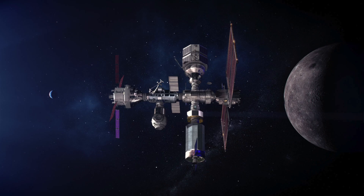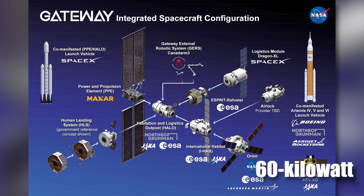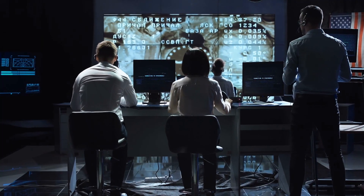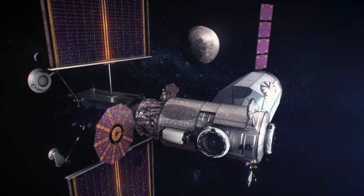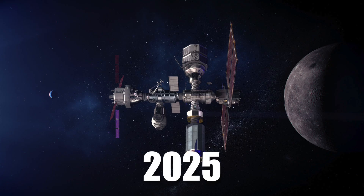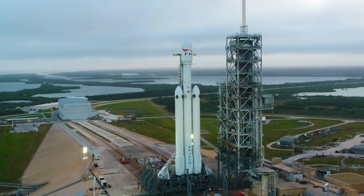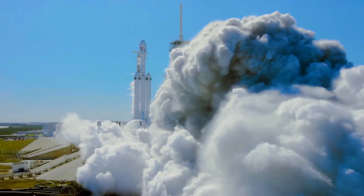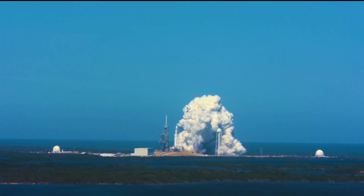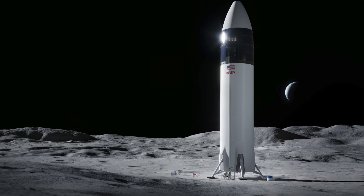Gateway will be humanity's first space station in lunar orbit. It will feature the power and propulsion element — a high-power 60-kilowatt solar electric propulsion system that will provide power, high-rate communications, attitude control, and orbital transfer capabilities for the station. This element will be launched in 2025 on SpaceX's Falcon Heavy rocket from Launch Complex 39A at Kennedy. The station will receive the Orion spacecraft and crew and prepare them for missions on the moon's surface, where they land via the Human Landing System (HLS).